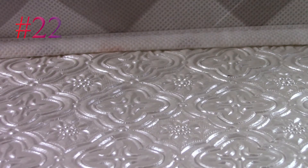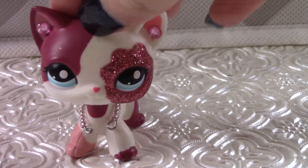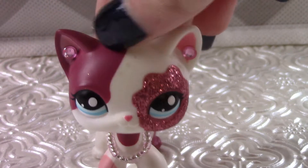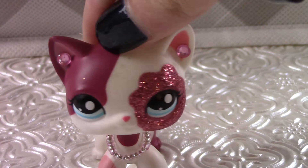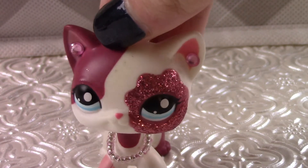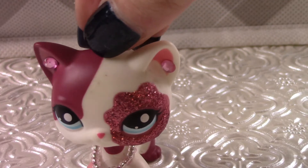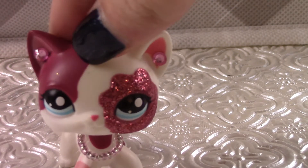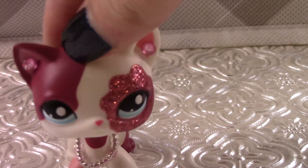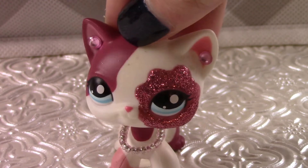Number 8 — most people are probably going to be kind of mad about this — but number 8 is this LPS: my pink and white short-haired cat. To most people, this is their all-time favorite LPS, and most LPS collectors have this as their mascot. But I'm just not that into it. I love this LPS, don't get me wrong, but it's just a little too girly for me. There's so much pink and I love it, but not at the same time. So she is number 8.